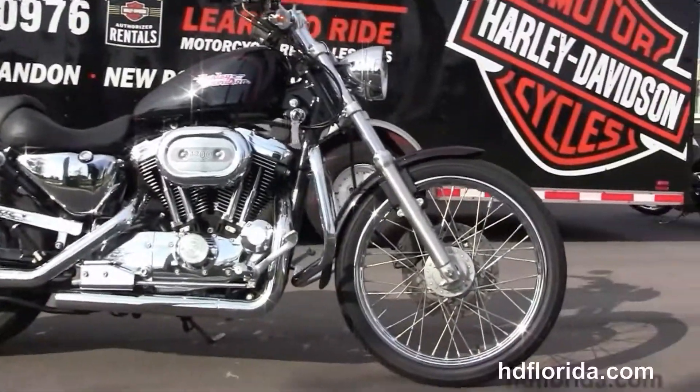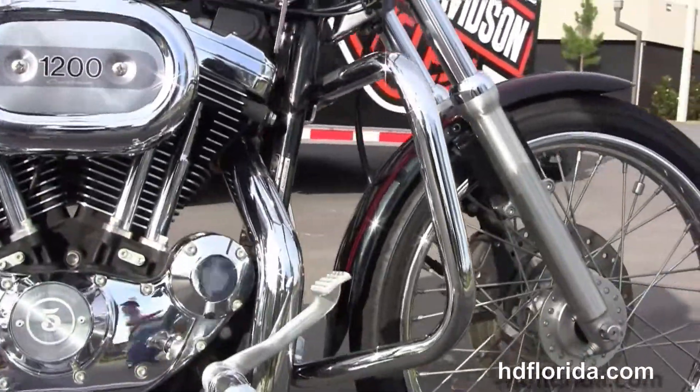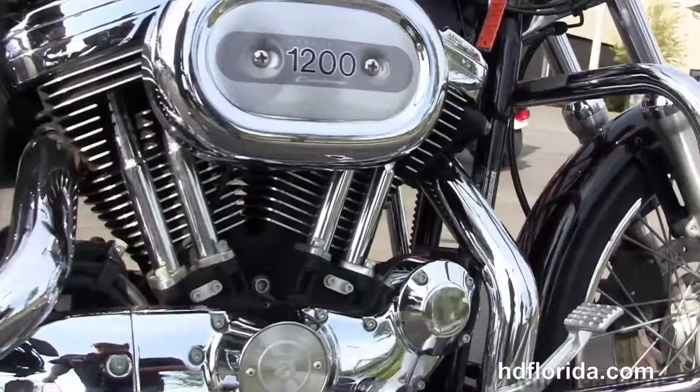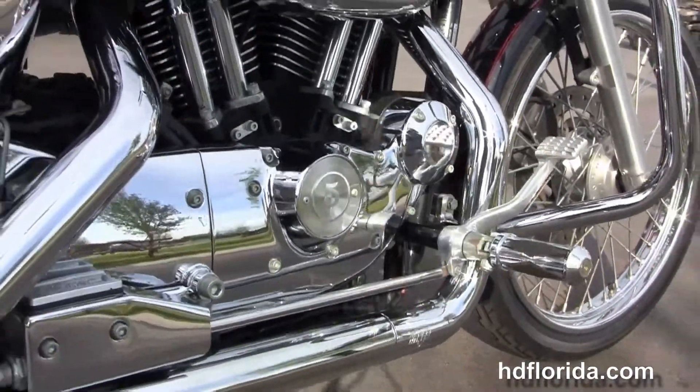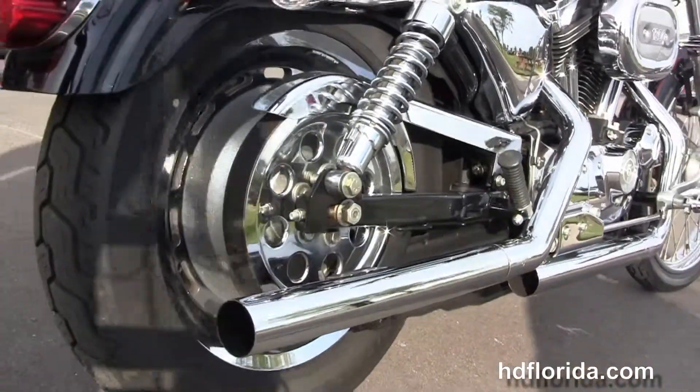This bike starts out front with a 21 inch steel lace wheel. We head on back to the chrome engine guard. Upgraded forward controls with a 1200cc V-twin engine with 5 speed transmission. This bike has a set of Vance and Heinz chrome dual standard exhausts.